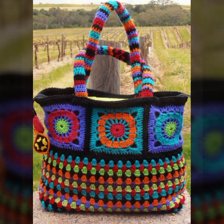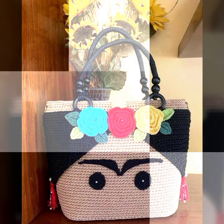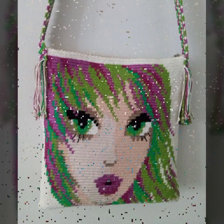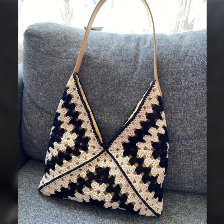Hello friends, welcome back to my channel. Today I will talk about the most beautiful, most trendy, most stylish women's crochet handbag designs — classic designs, beautiful ideas, new designs, new ideas. So friends, how are you? I'm fine.